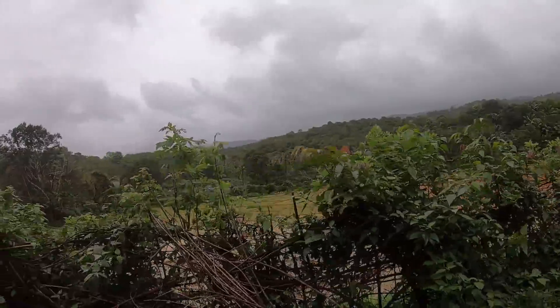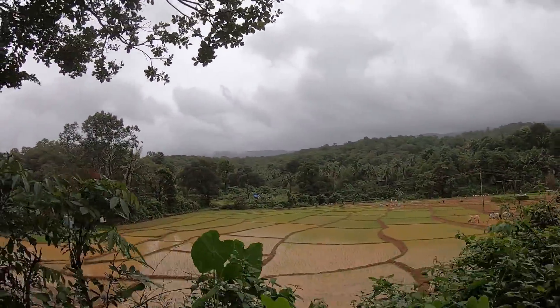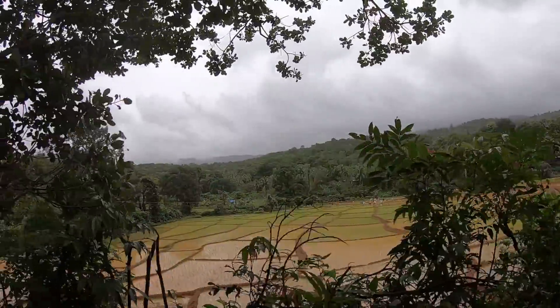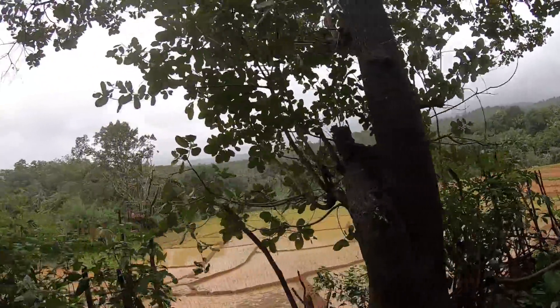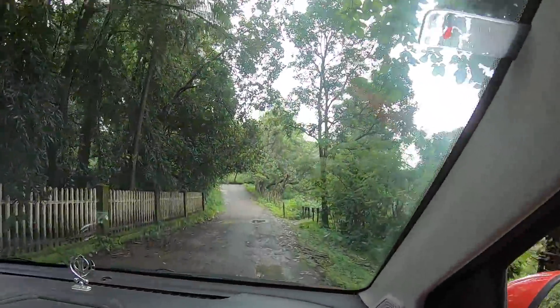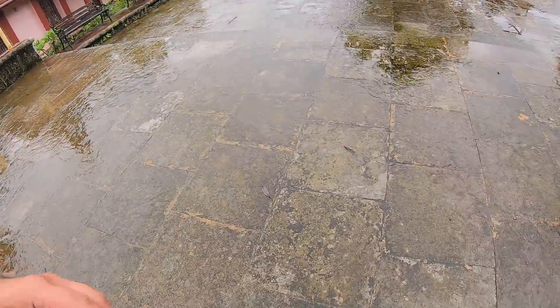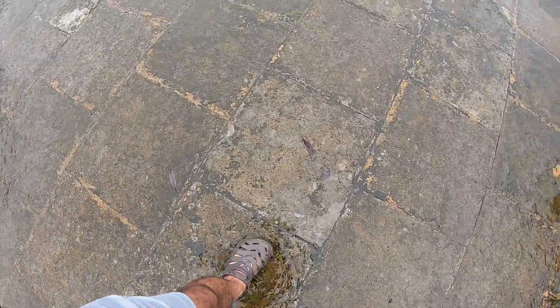There is a lot of meat here on the side, so we are all eating and coming out of the way. Now we have come to the Boodboot Lake. Let's see how we live here — I think this is the Boodboot Lake already.